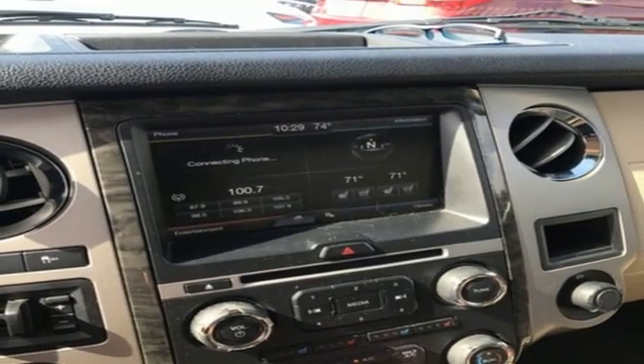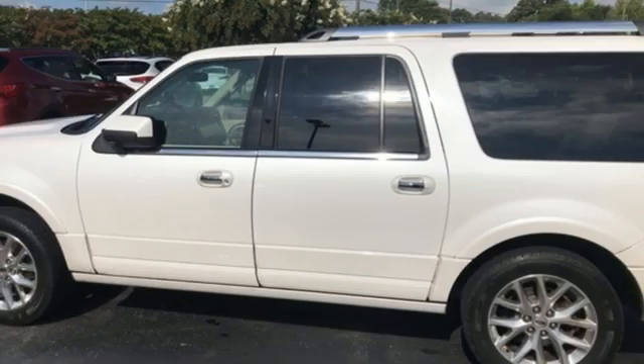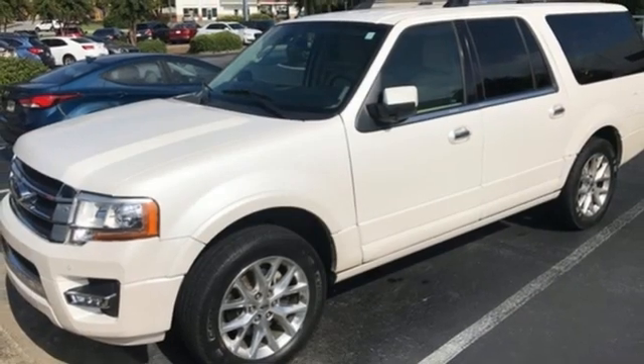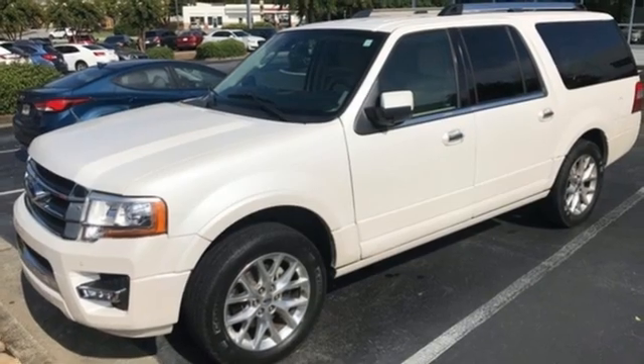Memory exterior door mirror settings, voice activation, heavy duty trailering equipment, memory pedal settings, and heated and ventilated leather bucket seats.